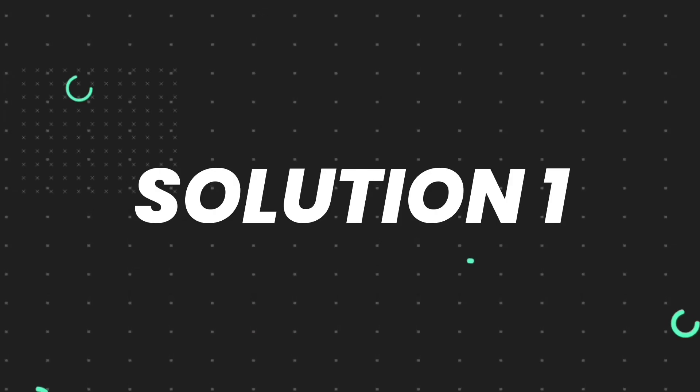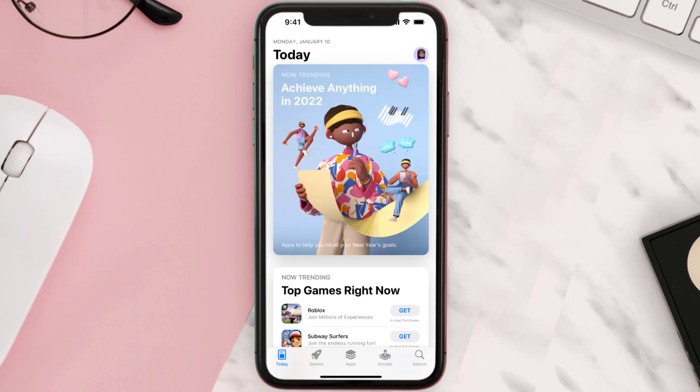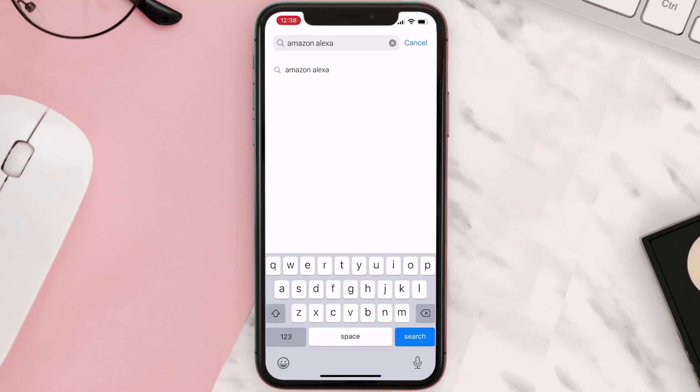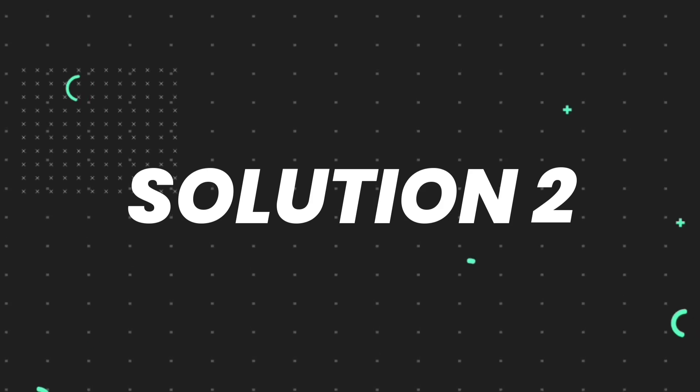First of all, you need to make sure you're running the latest version of the app. Open up the App Store on your device and then tap on the search icon in the bottom right corner. Search for the app, and if you see the update button right next to the app name, simply tap on it to make sure you're running the latest version. But if you still encounter this issue, move on to the next step.